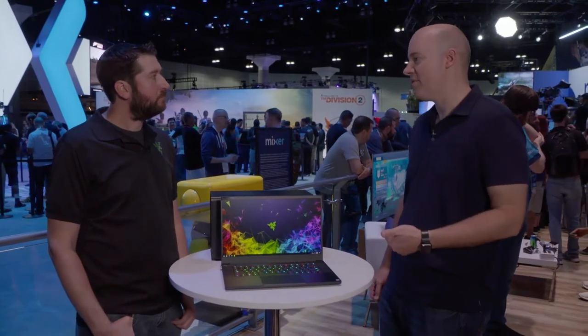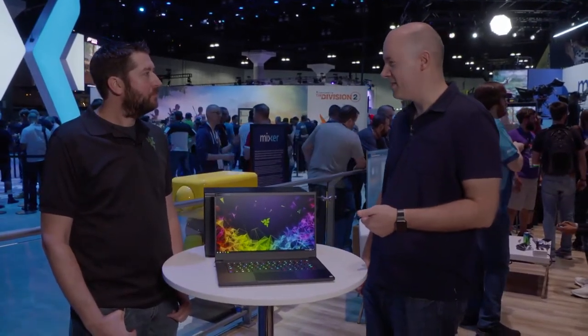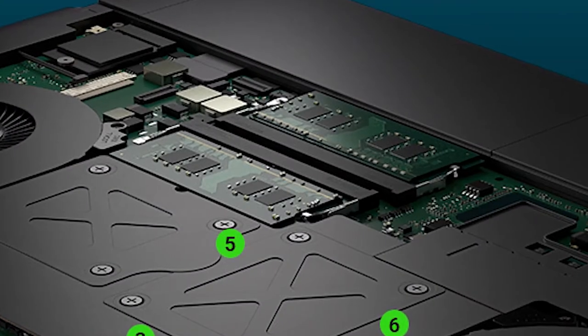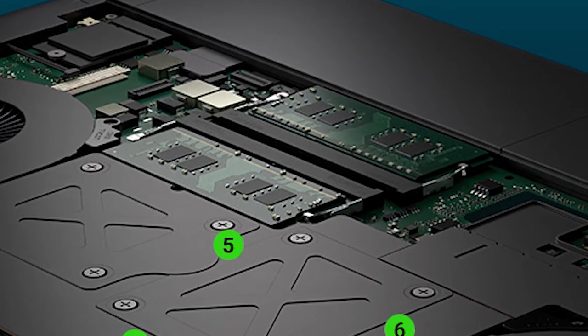So you've got a six-core processor, Max-Q, and you can fit a little more RAM in this model too, right? Yeah, so all of them ship with 16 gigs of dual-channel DDR4 2667 MHz memory. But instead of like the 14-inch where it was soldered on, it's slotted now — so if users wanted to take it up to 32 gigs of RAM, it's totally possible.